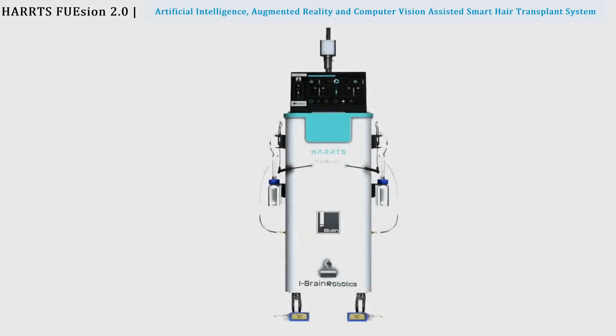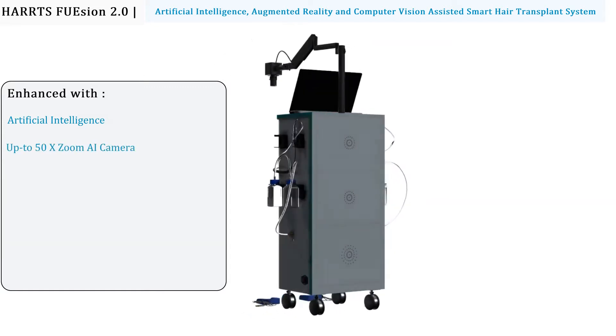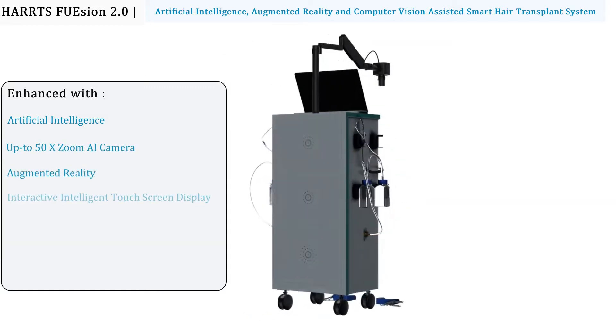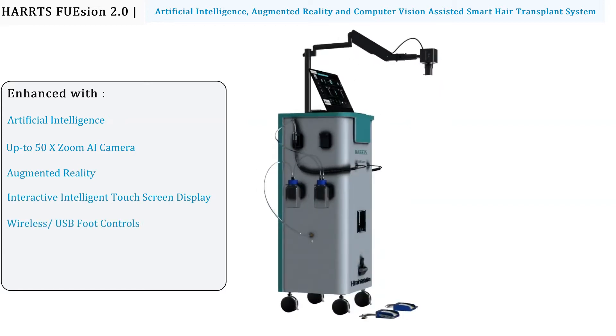Hearts Fusion 2 Pano: artificial intelligence, augmented reality, and computer vision-assisted smart hair transplant system. Enhanced with artificial intelligence, up to 50x zoom AI camera, augmented reality, interactive intelligent touchscreen display, wireless and USB foot controls, hands-free speech commands, and more.